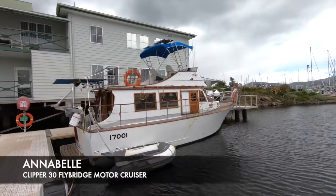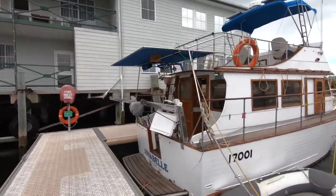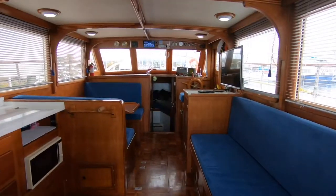The Old Boat Sales are delighted to present Annabelle, a Clipper 30 Flybridge Cruiser. The Clipper 30 is the baby sister of the enormously popular Clipper 34, built in Taiwan in the late 80s.